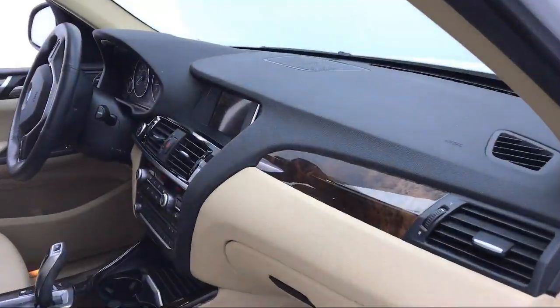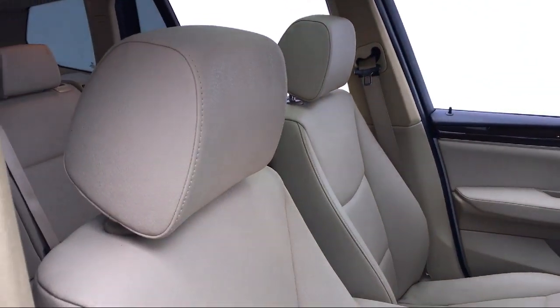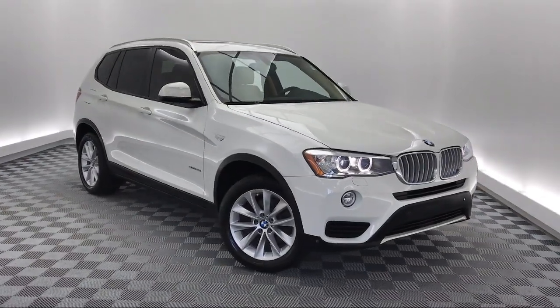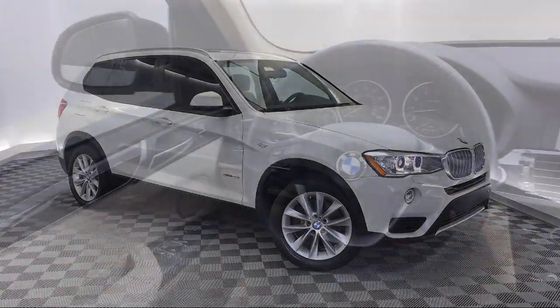It also features an MP3 Player, Leather Wrapped Steering Wheel, Rear Spoiler, Tire Pressure Monitoring System, Keyless Entry, Steering Wheel Controls, and a Roof Rack, and has less than 35,000 miles on the odometer.